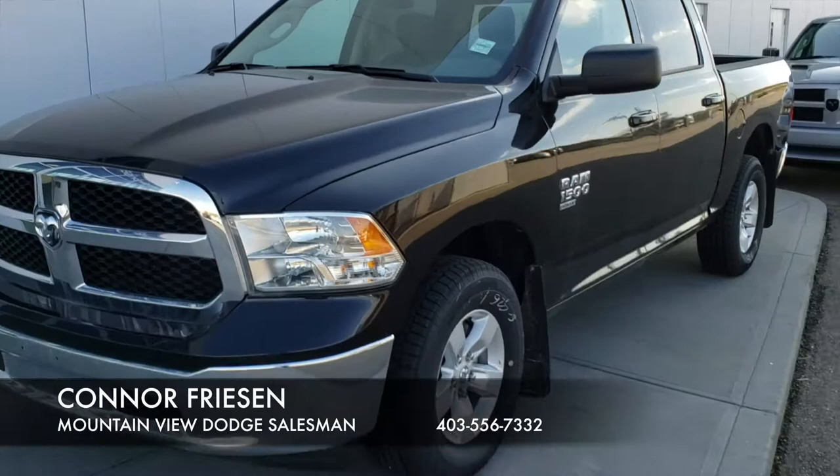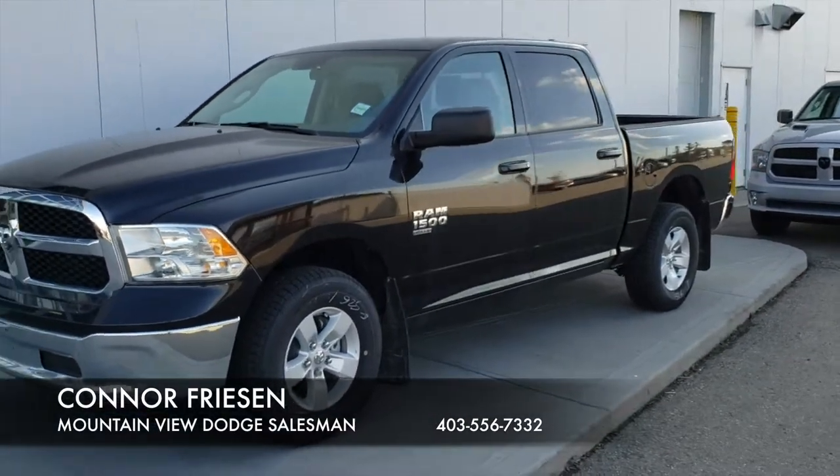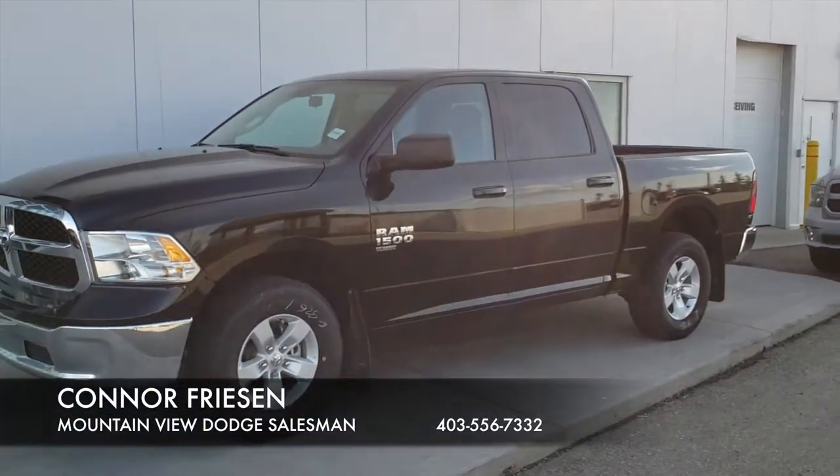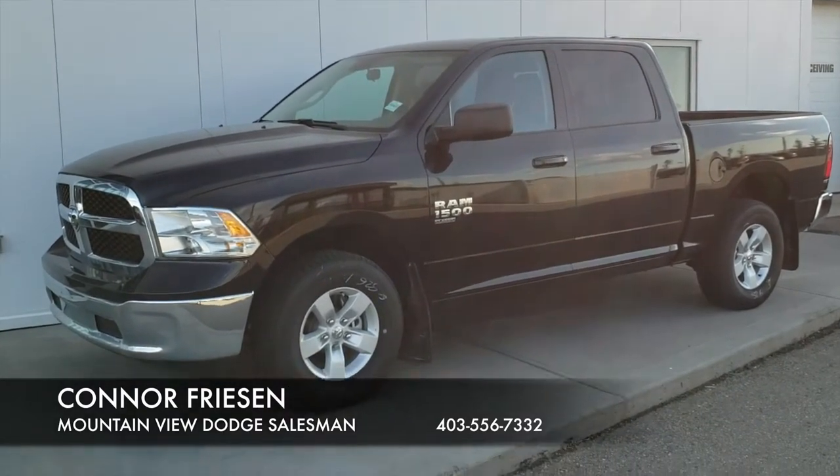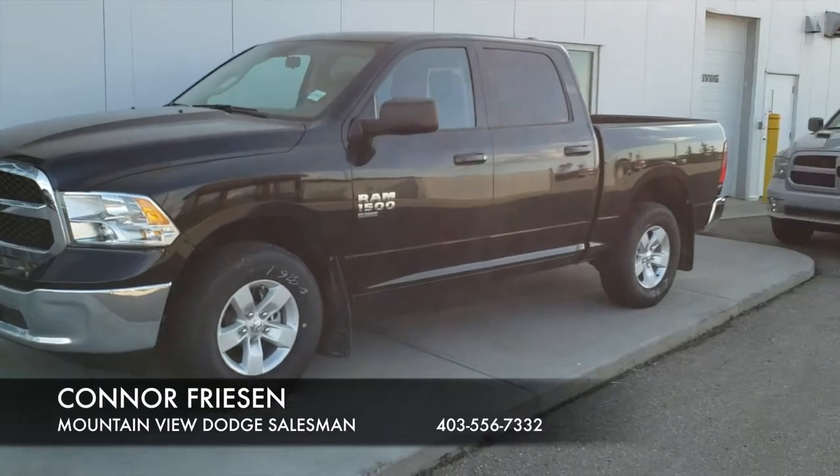If you'd like any more information on this Ram 1500 Classic, please contact Mountain View Dodge at 403-556-7332, and make sure to ask for Connor. Have a great day!